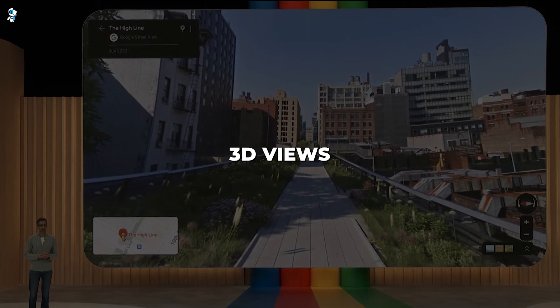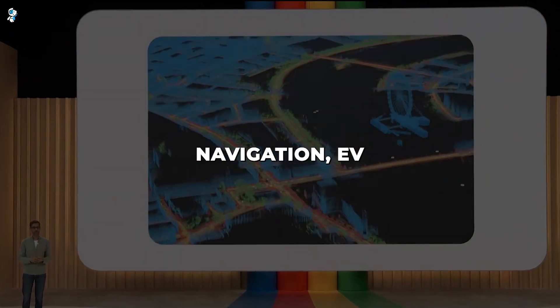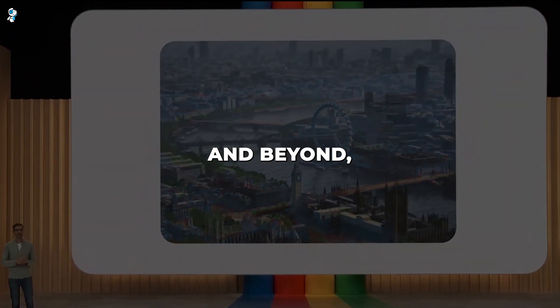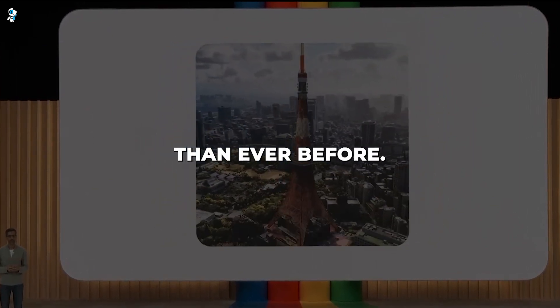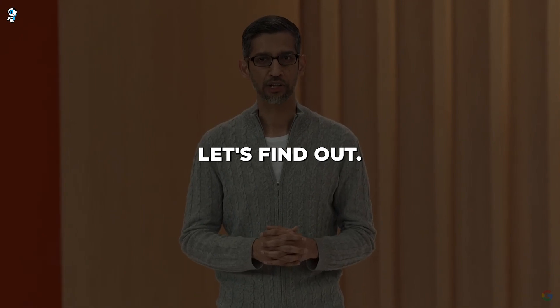From immersive 3D views to predictive navigation, EV charging assistance and beyond, Google Maps is smarter and more helpful than ever before. Curious what I mean? Let's find out.